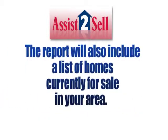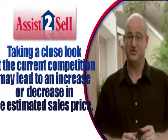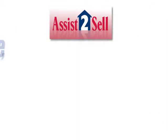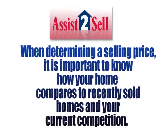The report will also include a list of homes currently for sale in your area. Taking a close look at the current competition may lead to an increase or a decrease in the estimated sales price. When determining a selling price, it's important to know how your home compares to recently sold homes in the area and your current competition.